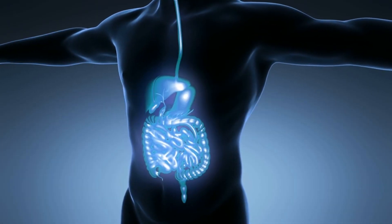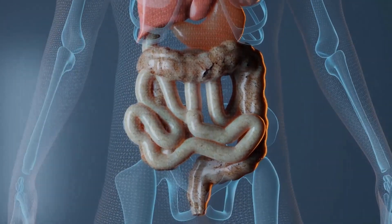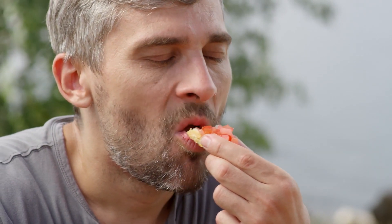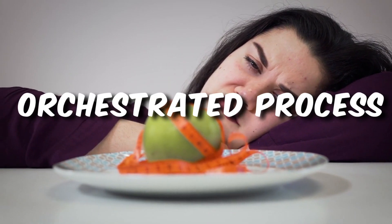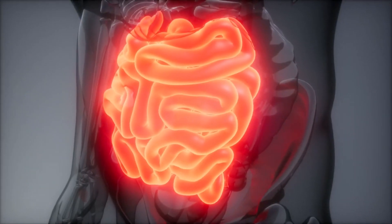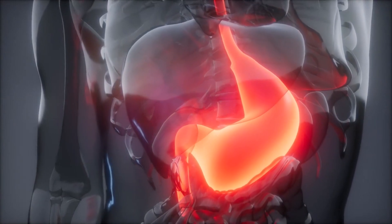Our digestive system is a marvel of nature — a finely tuned orchestra of organs working in perfect harmony to transform the foods we consume into nutrients our body can absorb. But here's where things can get a little tricky: some foods can disrupt this well-orchestrated process, leading to digestive discomfort. These foods often slow down digestion or irritate the delicate linings of your stomach and intestines.